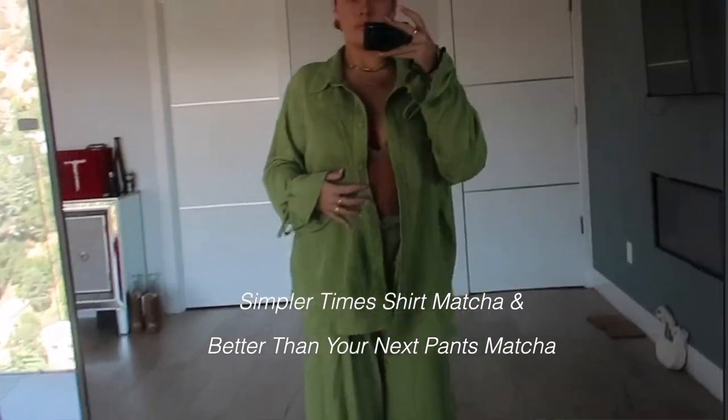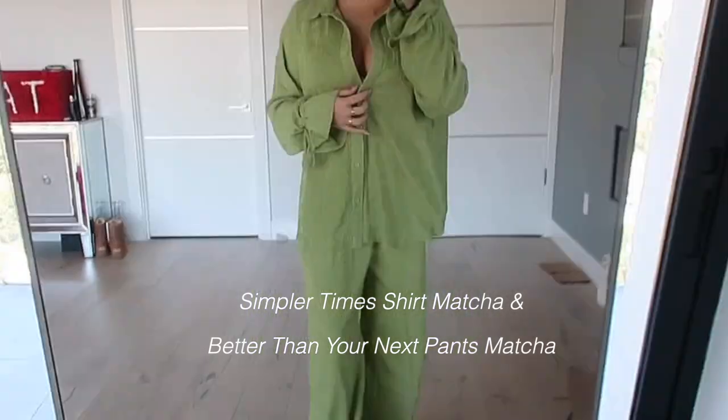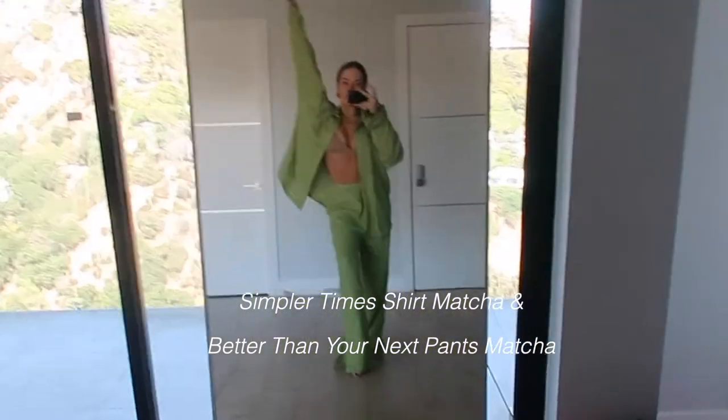Next thing is really similar — it's a green set. I really don't know how to describe this, but it's pants and a flowy long sleeve shirt, just like the one I'm wearing. I tried it on as like a swimsuit coverup type vibe because it's just really flowy and it makes me feel like I'm in the Hamptons or something.